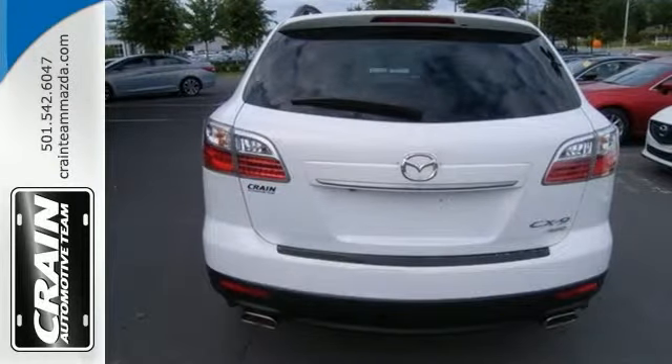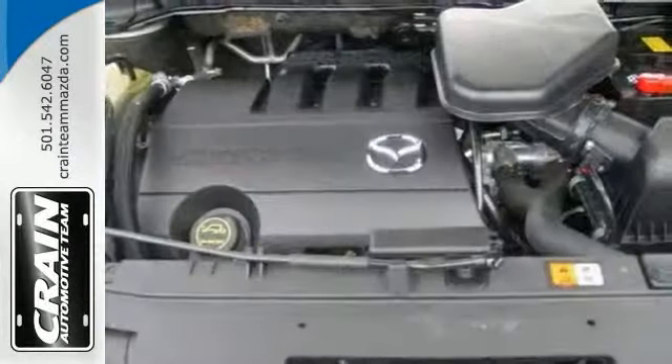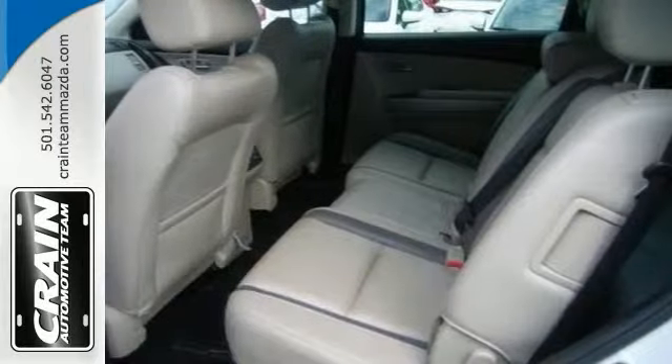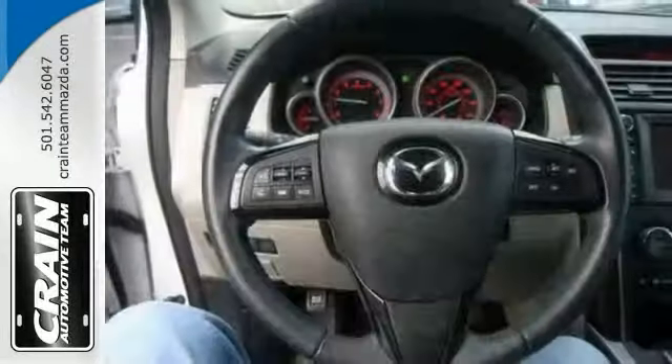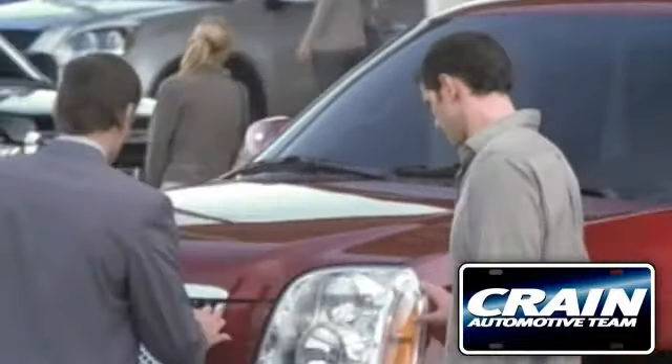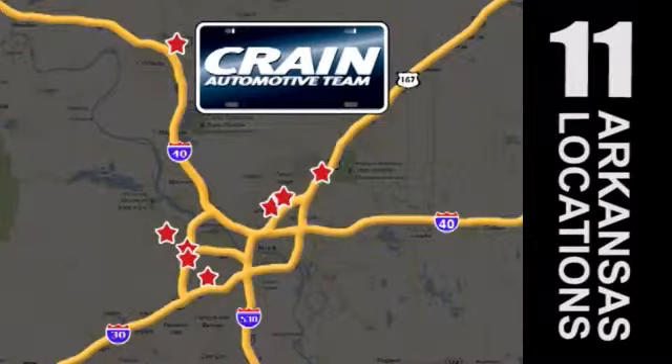Enjoy the grip and control of all-wheel drive performance in this nicely equipped Mazda CX-9. It comes with the protection of the factory warranty. Come in for a test drive today. Visit us anytime at Craneteam.com — Craneteam's got them!